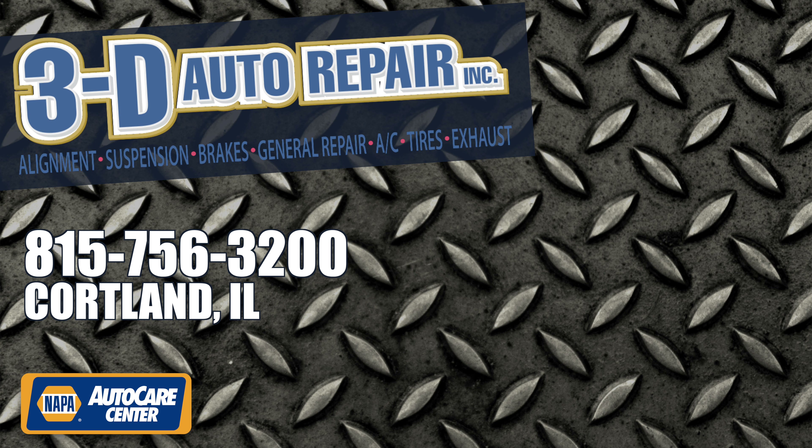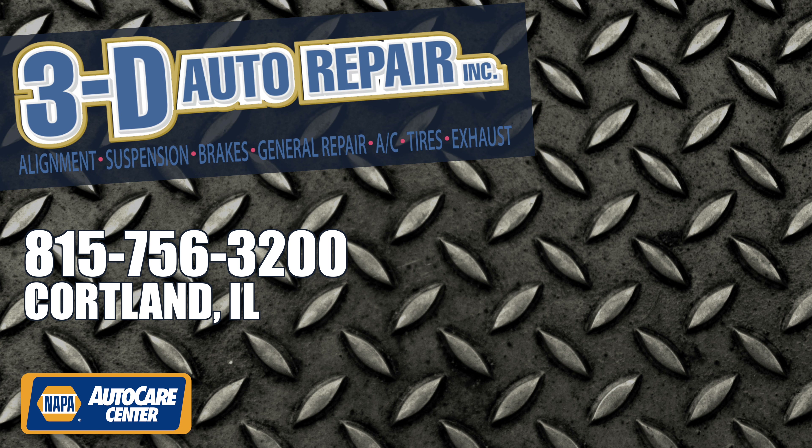My name's Dan. We look forward to seeing you at the shop. And please share this video so other people out there like you can get this information.